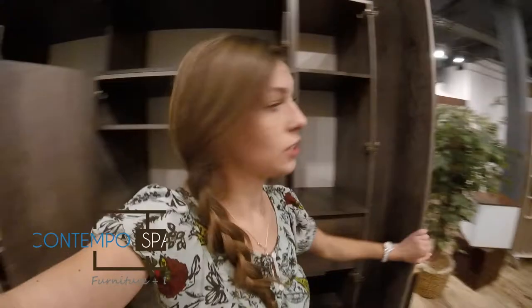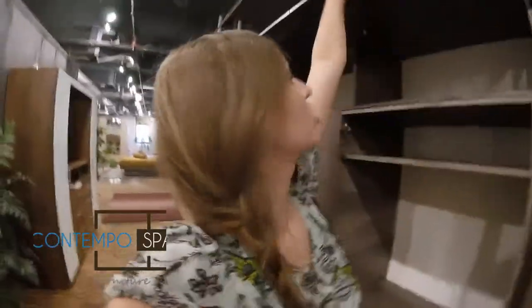Whichever doors that you like — this is the rustic birch finish, it's actually really nice. Look how you tuck it all away.